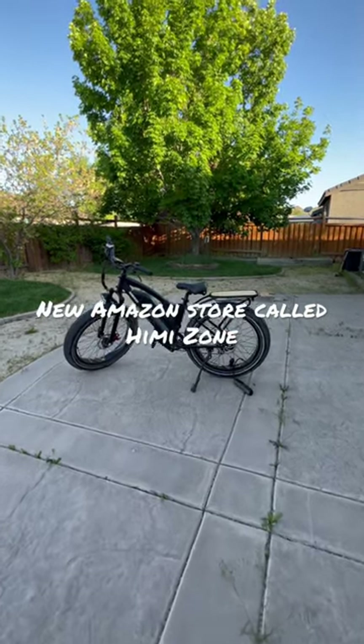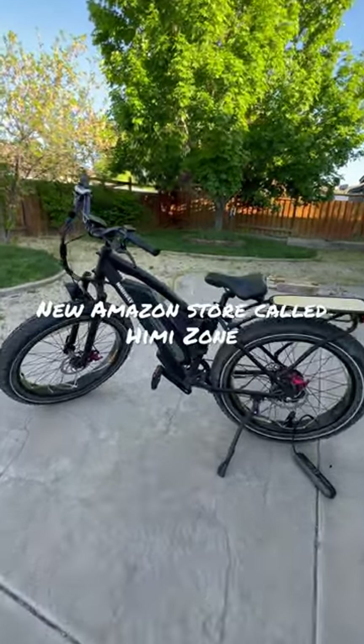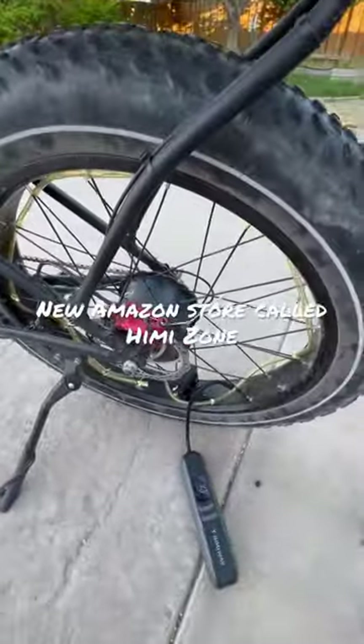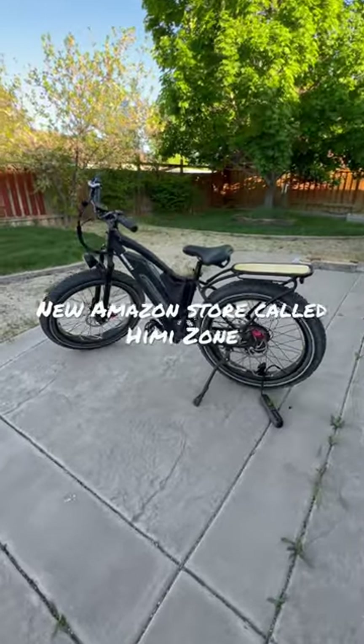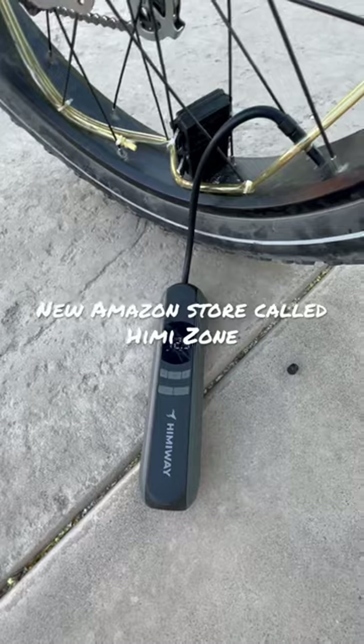What's up guys, just a quick announcement. I just want to let you guys know that Himaway, the company that makes this awesome fat tire bike here — look at that big old 750 watt motor — they are coming out with a new Amazon store called the Hemizone, where you can get hundreds of bike accessories.